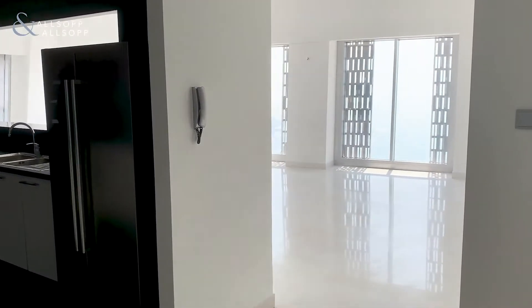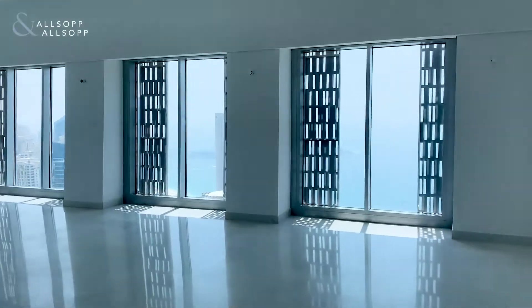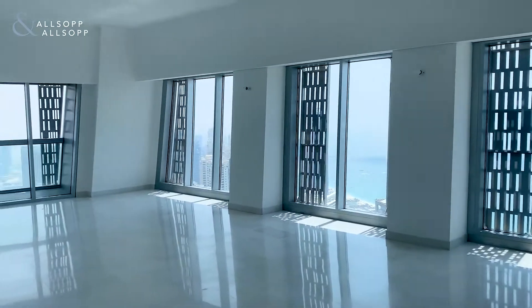Hi there everyone and welcome to Cayenne Tower and the four bed plus maid's. My name's Hayden from Allsop and Allsop Real Estate.